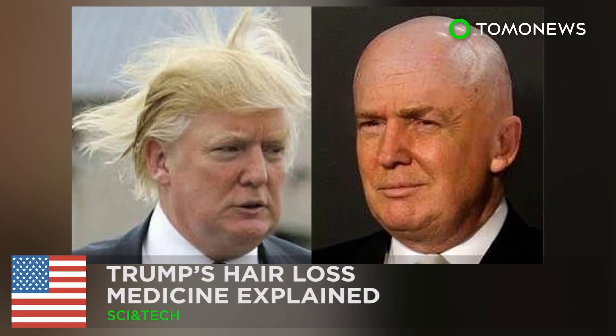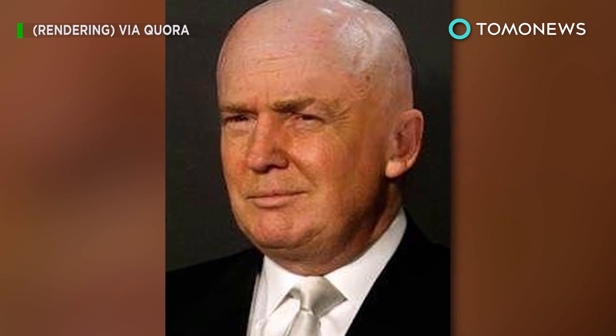President Trump's hair loss medicine explained. US President Donald Trump's doctor recently told the New York Times that the 70-year-old leader of the free world was taking the drug Propecia. But what exactly is it? Also known as finasteride, Propecia is a commonly used drug that treats hair loss in men.